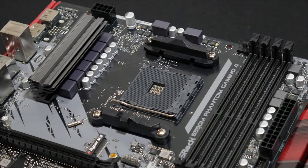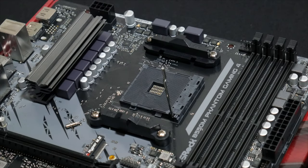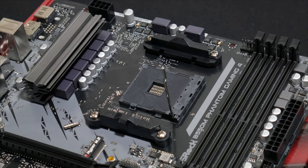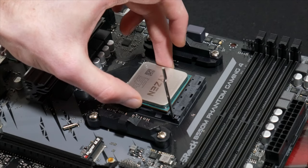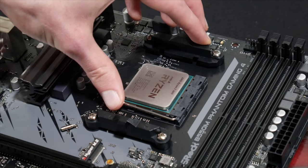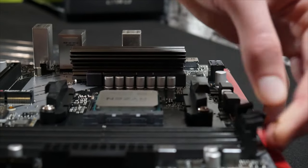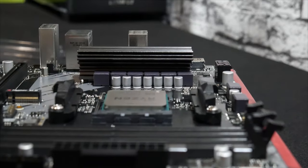I'm not going to do a full build tutorial, but I'll quickly show a montage of the build process. If you do need a build guide, allow me to plug myself by referring you to my somewhat recent "How to Build a PC" video. The steps are pretty much the exact same, and if you ever have any questions, feel free to ask in the comments or join our channel's Discord server for more direct contact.